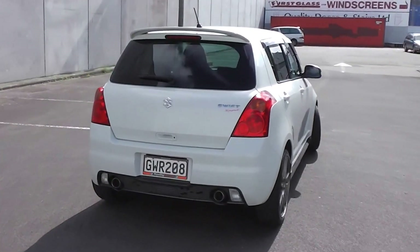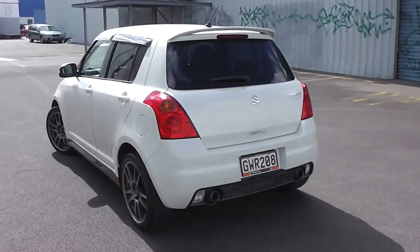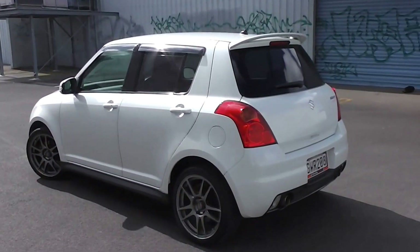We've just traded this car in from the previous owner. We sold it to her three years ago, and she's just traded it back in. She has looked after it very, very well.